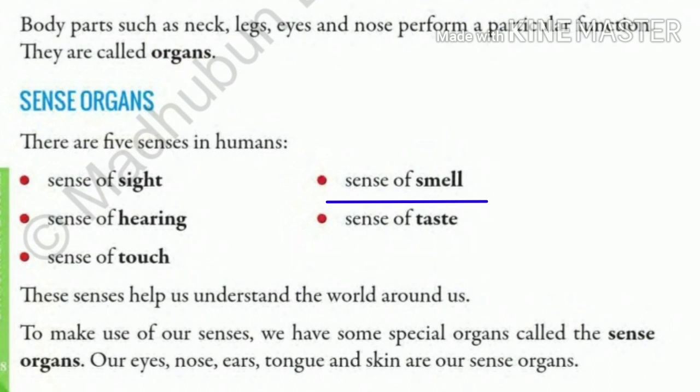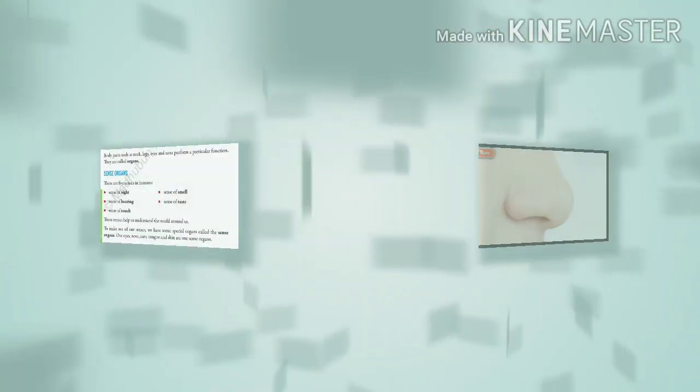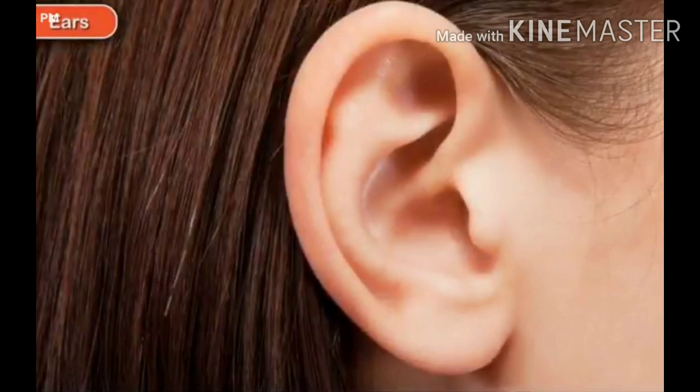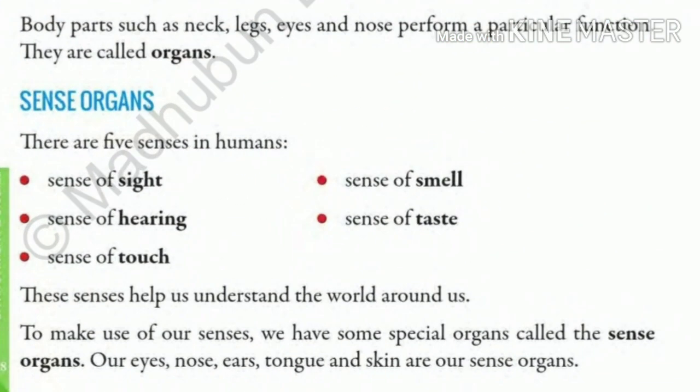Number 2 is the sense of smell. We smell with the help of our nose, and we can smell both good and bad smells. Number 3 is the sense of hearing. We can hear with the help of our ears — both loud and pleasant sounds.